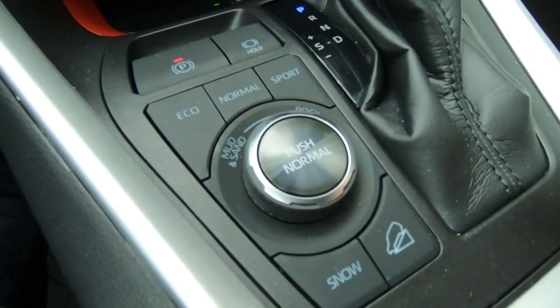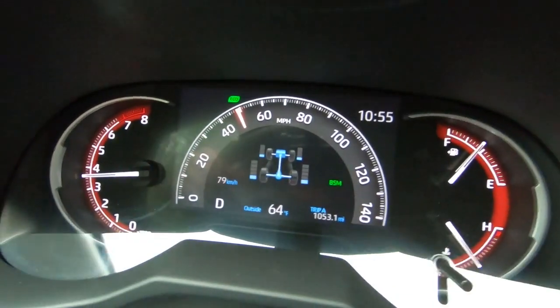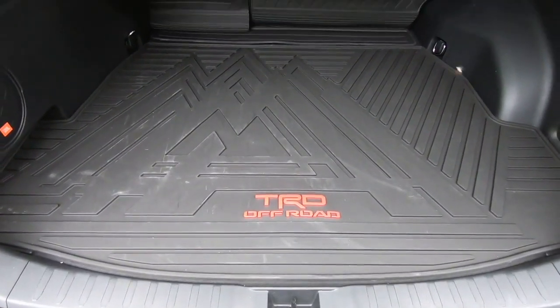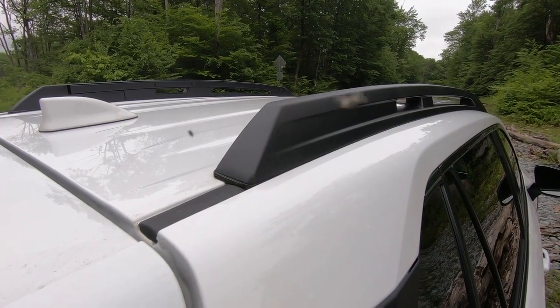It also has hill descent control and an all-wheel drive system programmed to be better suited on slippery surfaces, plus a number of modes to cover them all. All-weather mats cover the floors and cargo area, and the tall roof rails can handle a wide variety of racks.